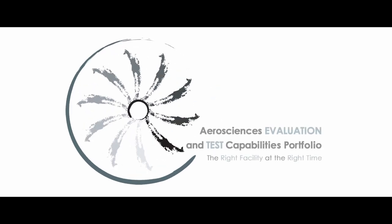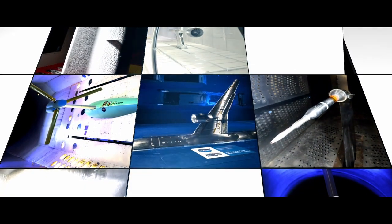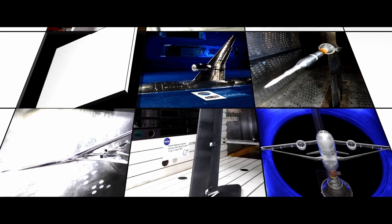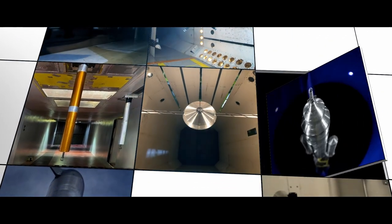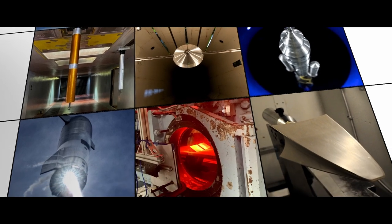NASA has one of the largest concentrations of aerospace ground testing facilities in the nation. Our mission is to drive the advancements of wind tunnels and enable NASA's success. We do this by delivering timely and cost-effective data that will transform the design of the next generation of aircraft, spacecraft, or planetary entry vehicle. Numerous successful test campaigns were achieved in 2022 that will ultimately drive changes in the aerospace landscape.